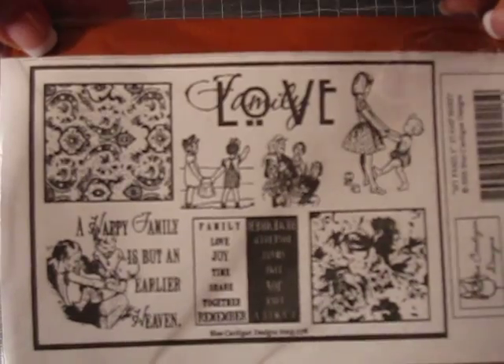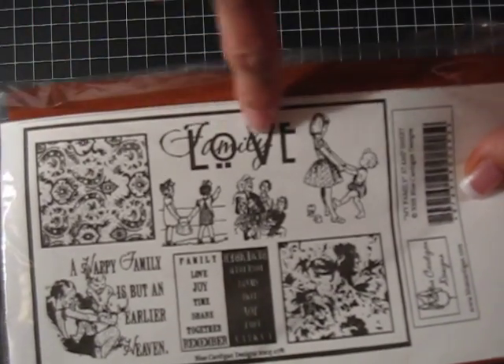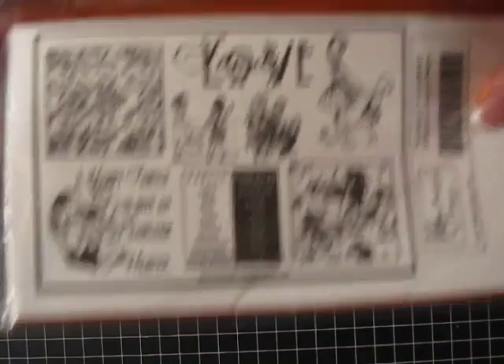This is a Love Rubber Stamp Set. You have to mount it yourself, but I thought that was really cute. Family Love — it's just about family and love, so I thought that was great.